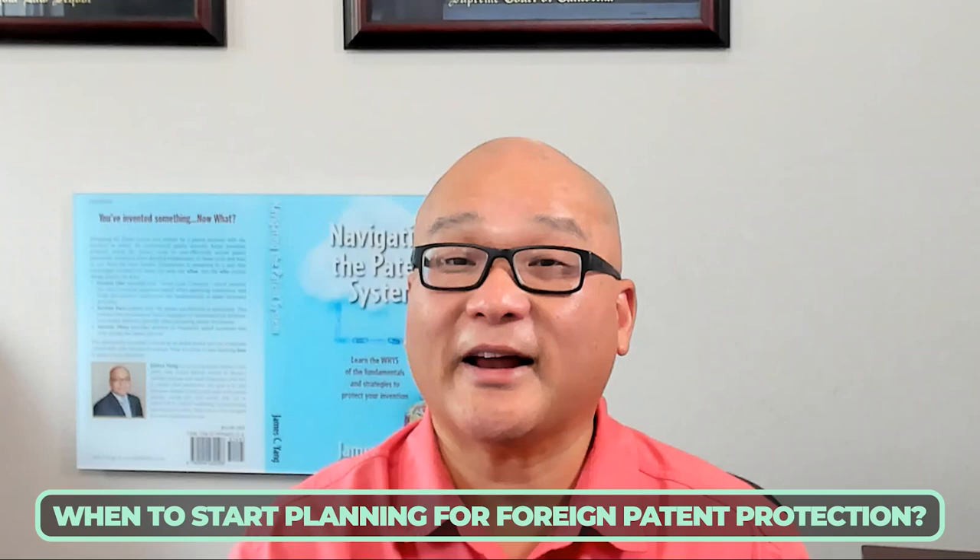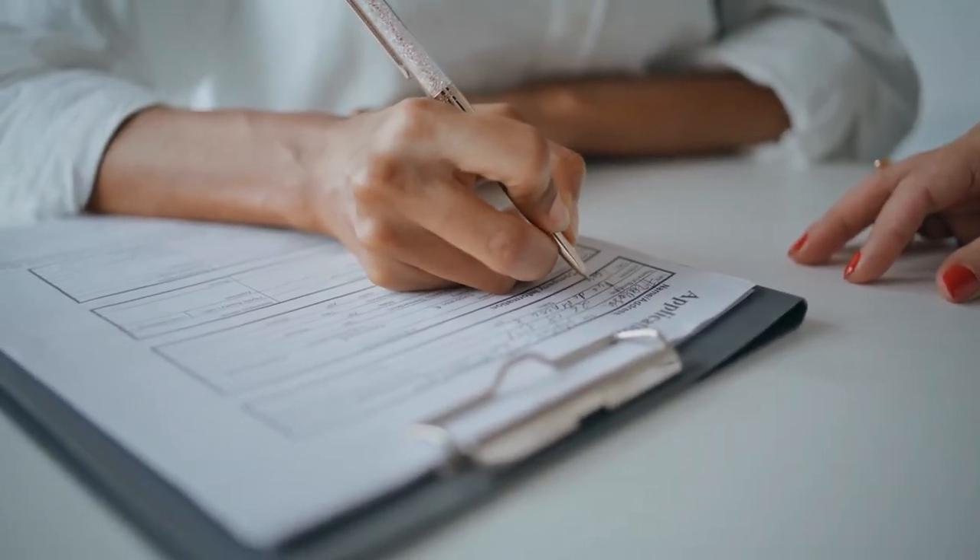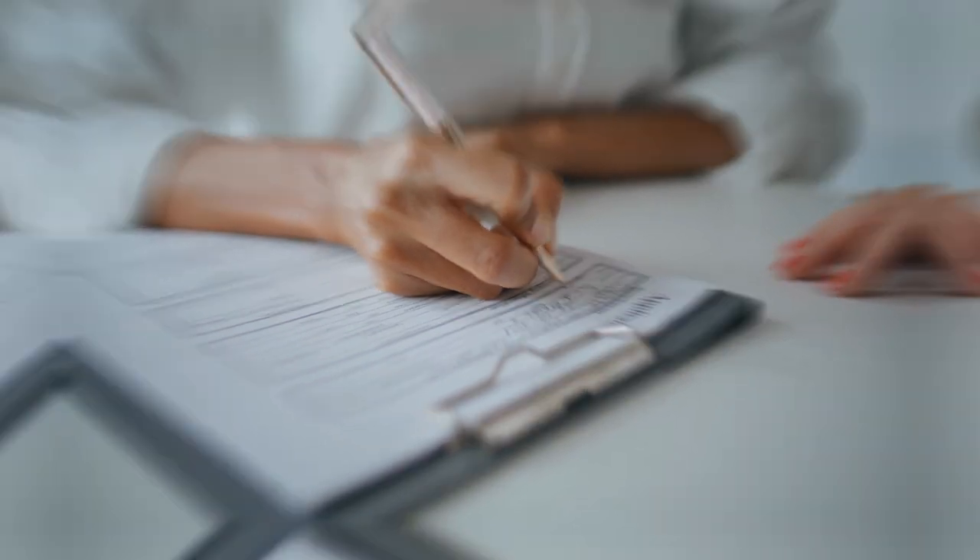When should you start planning for foreign patent protection? Ideally, right from the beginning when you file your initial patent application. Your U.S. patent strategy needs to be adjusted if you're considering international protection. Early preparation is crucial because one year from the filing date, you must either submit a PCT application or file directly in each country where you want protection, which can be very expensive.